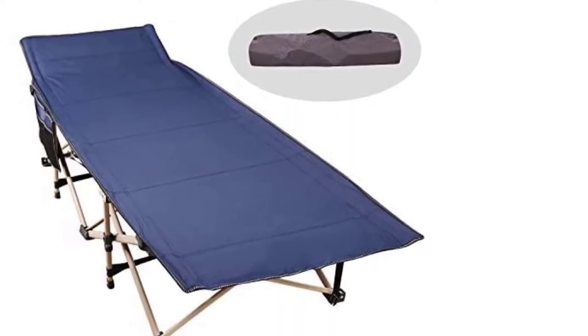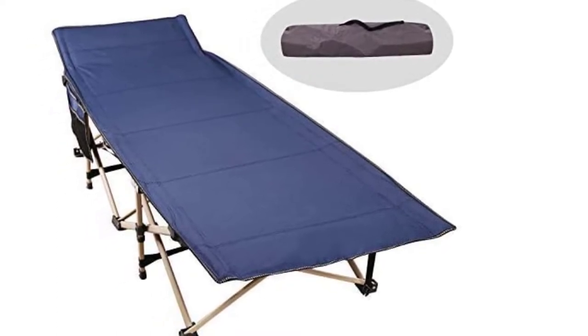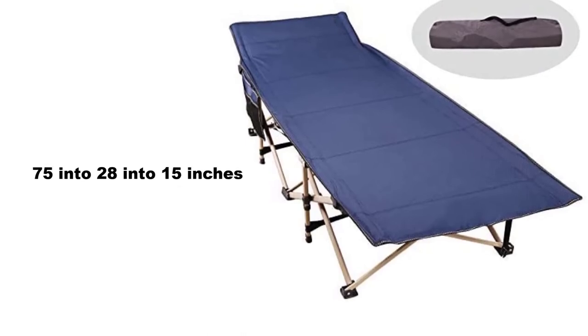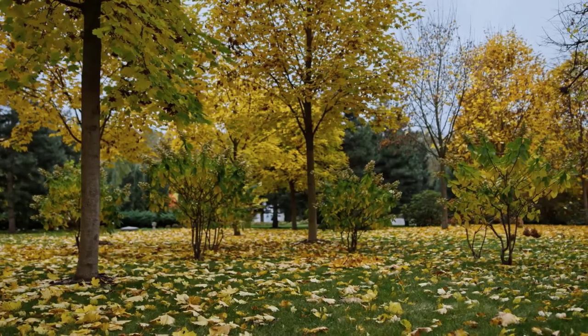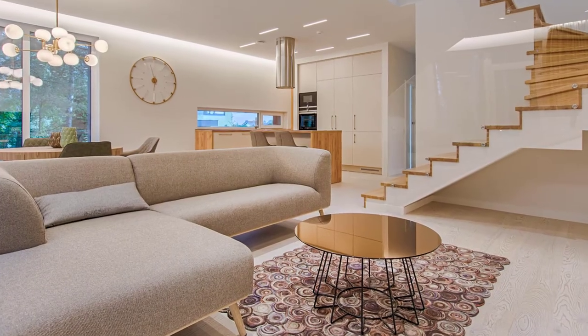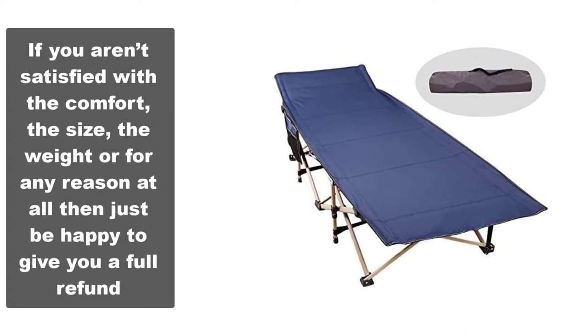No assembly is required — the Camp Max cot can be easily installed or folded into a bag for storage within 10 seconds, making it convenient for rest or transportation. The folding camping cot size is 75 by 28 by 15 inches and it weighs 17 pounds. It is available in blue and gray, and is best for outdoor use on grass or in forests, as well as indoor use in a bedroom, living room, or office.